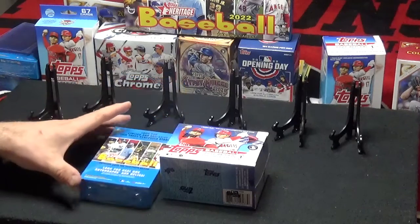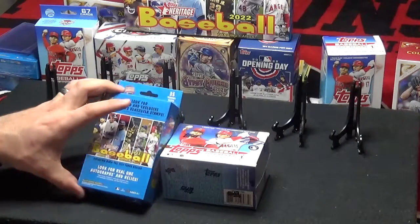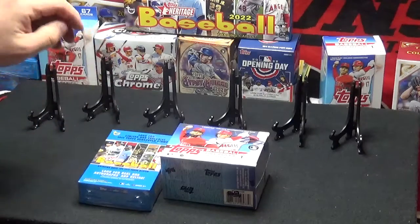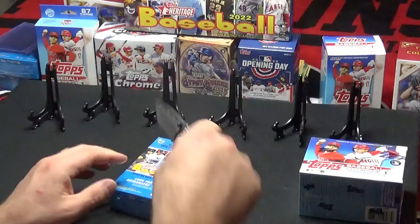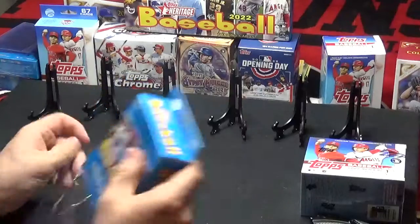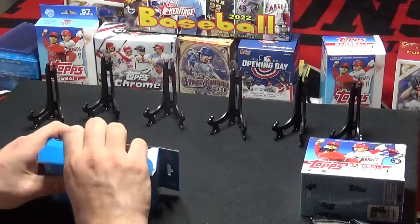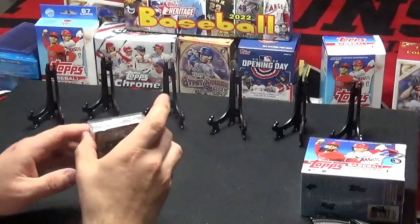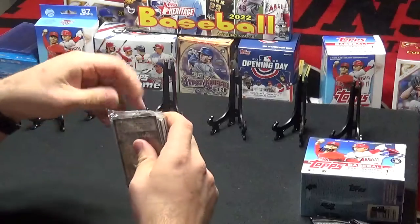Let's see if we can find a nice Wander card or something. I also found a nice hanger for Heritage — it's only 35 cards, but I thought, what the heck, it would be kind of cool to just see what we can get. So let's start with that one and then we'll go on to the Series 1. We could find a nice Wander or some parallels or something out of this. This is my first hanger box for these this year, so I'm excited about that. Let's see what kind of cards we can find.